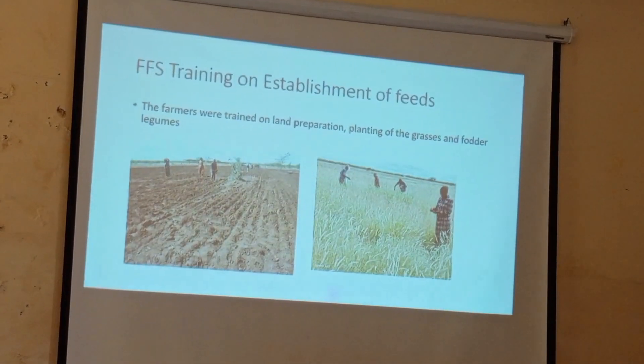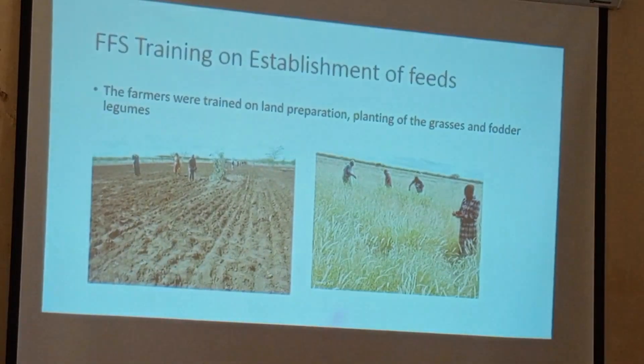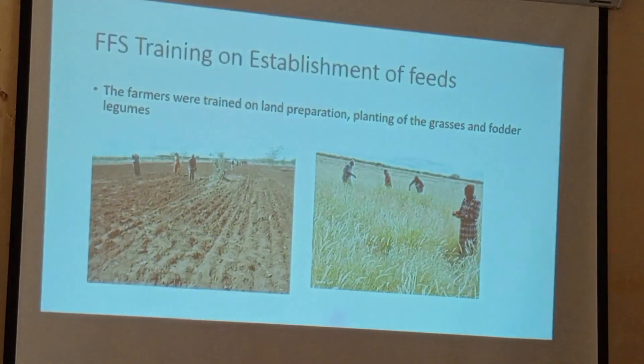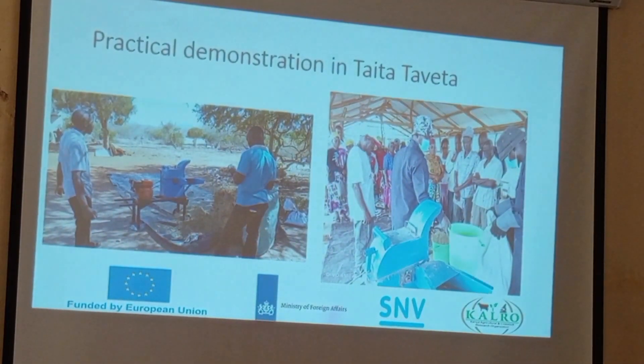Farmers were trained on land preparation, planting of grasses and fodder. Training sessions and workshops were held at various locations including Kasigau. This is a practical demonstration of the machine used for chopping grass, shown during a farmer field school where we demonstrated how to chop and mix the feed.